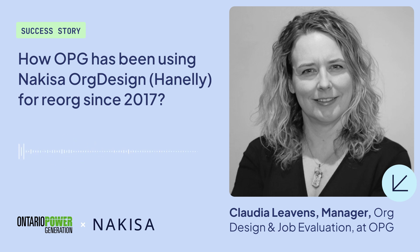We used Hanley to create a visual of a new org structure to support a reorg that we just did in July. This recent reorg was intended to enhance strategic objectives, support our operational and project excellence, and advance the one OPG culture.